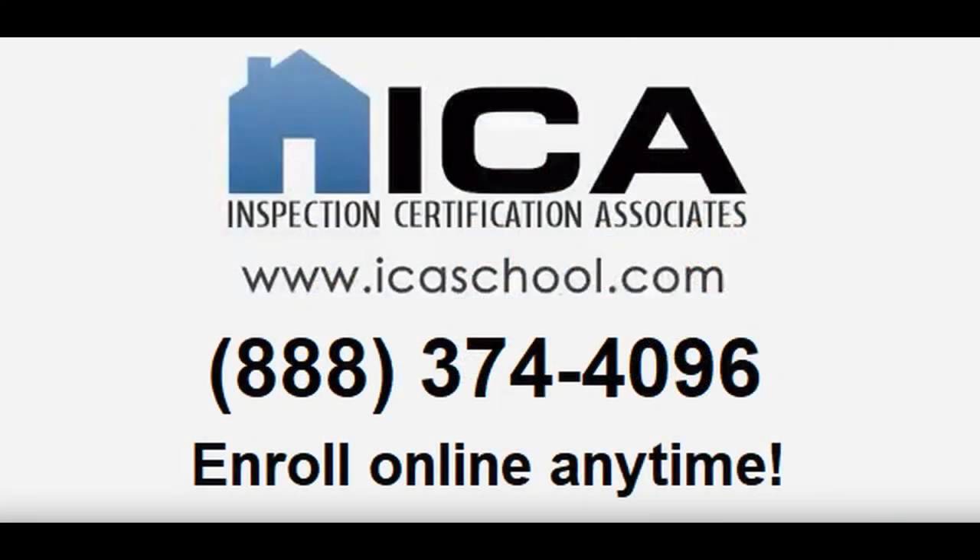If you like what you heard here and would like to enroll in our course, just go to www.icaschool.com or call us at 888-374-4096. We have unlimited support and are here to help you every step of the way.